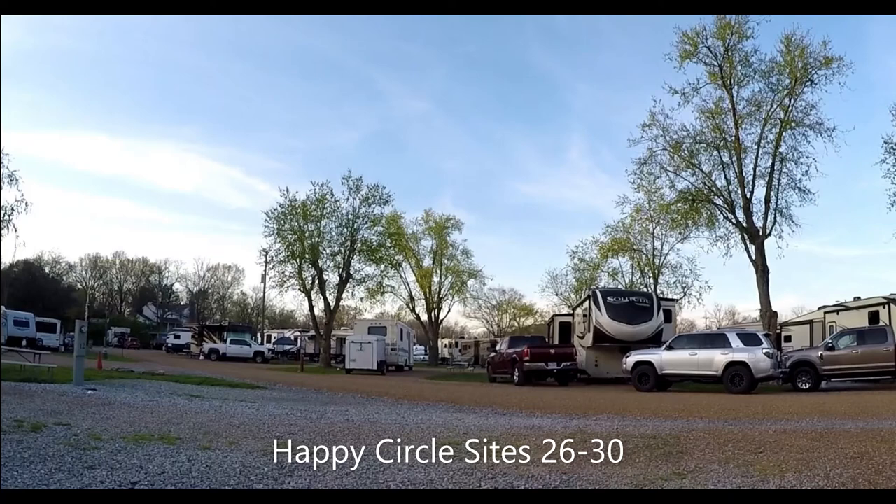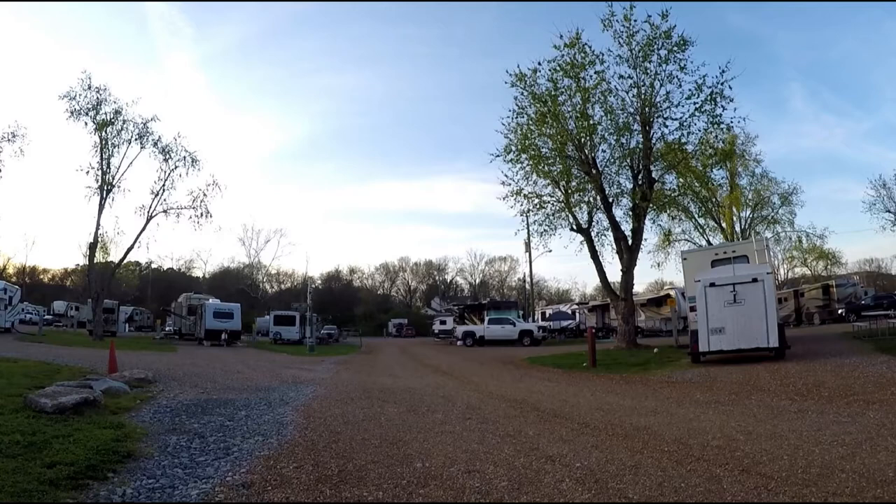Grand Ole RV Resort was a one-night stop for us, again on the way home from Florida. We pulled in late in the afternoon and left early the next morning, so this post is more about the structure of the campground and the experience.